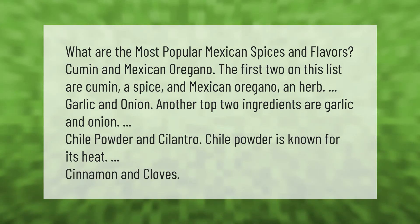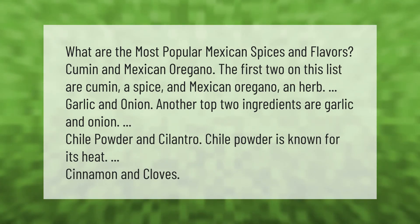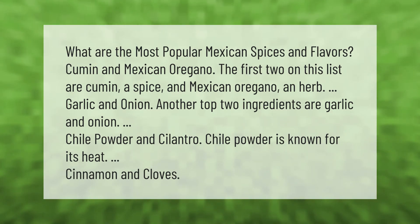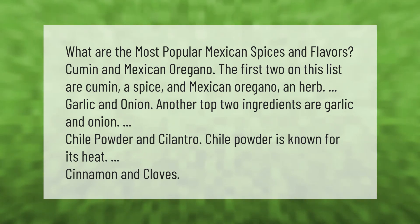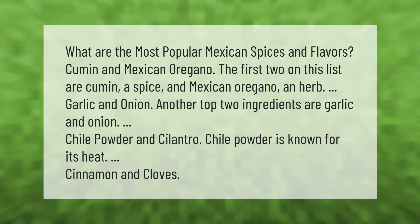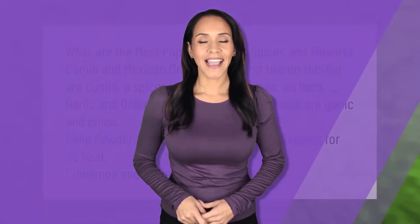What are the most popular Mexican spices and flavors? The first two are cumin, a spice, and Mexican oregano, an herb. Another top pair is garlic and onion. Chili powder is known for its heat. Other notable spices include cinnamon and cloves.